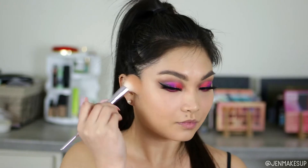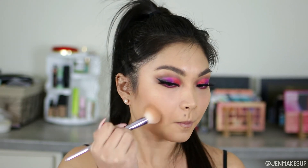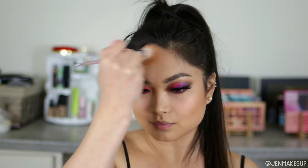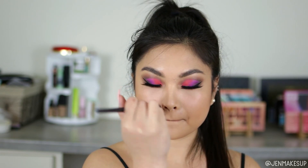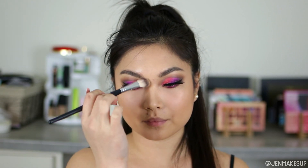Moving on to bronzer and contour — I love the Physicians Formula Butter Bronzer. I use this both to contour and as a light bronzer. I have both the original and the sun-kissed versions and mix them depending on my shade. It just smells so good, is so affordable, blends beautifully, and sits beautifully on my skin — you really can't beat it.